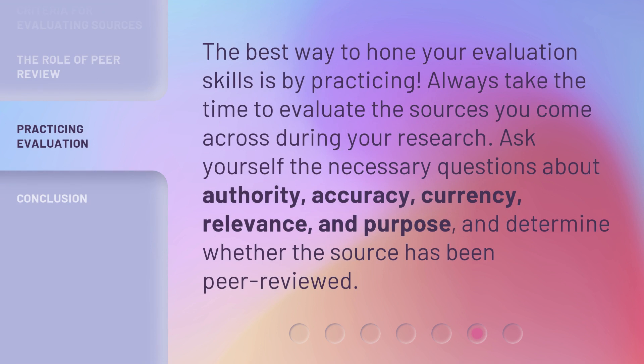The best way to hone your evaluation skills is by practicing. Always take the time to evaluate the sources you come across during your research. Ask yourself the necessary questions about authority, accuracy, currency, relevance, and purpose, and determine whether the source has been peer-reviewed.